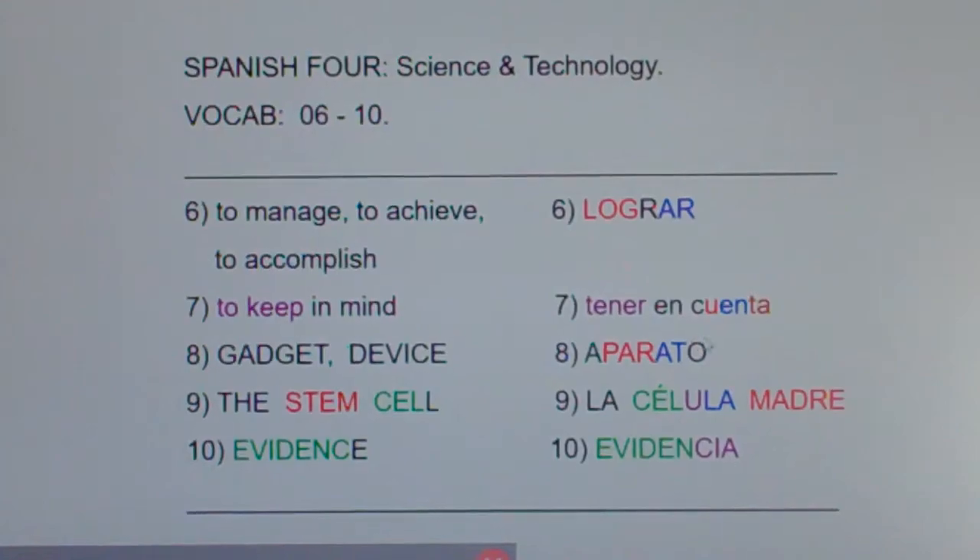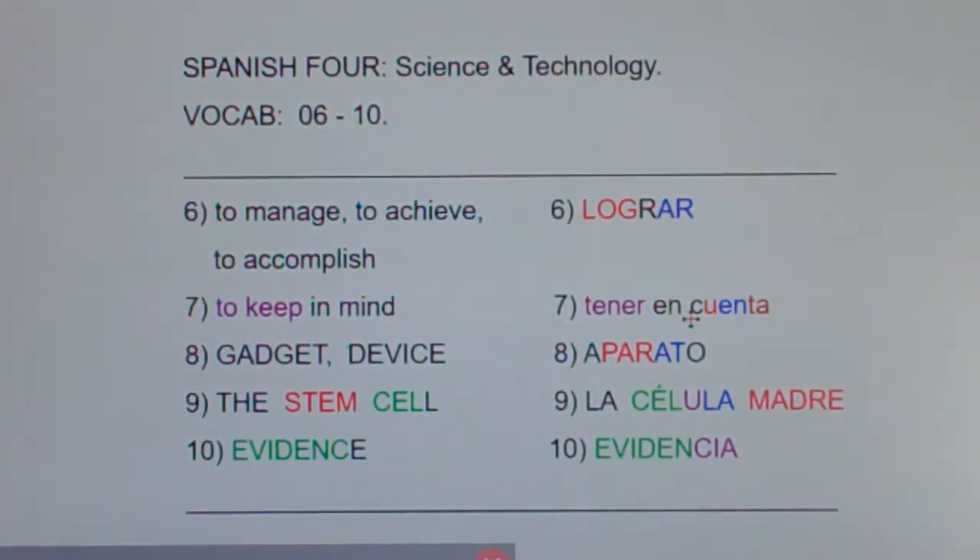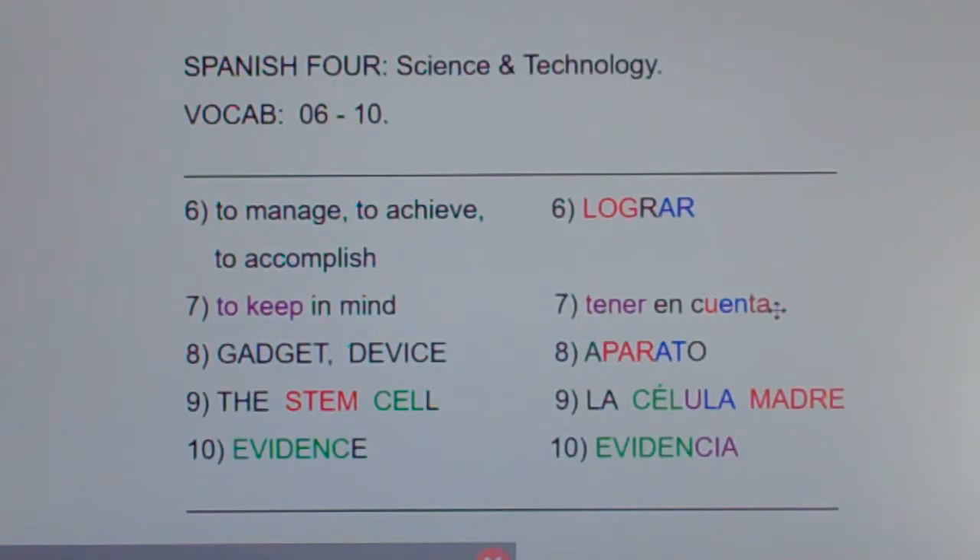Now how are we going to remember the word cuenta? Well, I can see you have a lot of stuff to keep in mind. So tener en cuenta means to keep in mind.